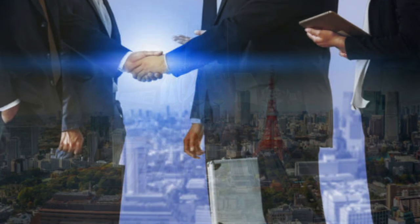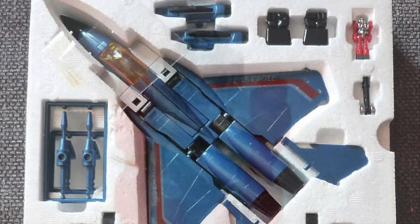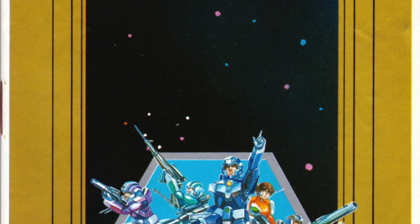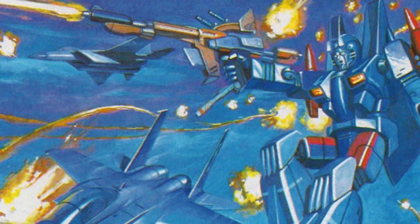Coming home from one of his business trips, my dad brought home a nice blue F-15 Eagle jet that could amazingly change into a robot. He even came with a tiny little man with magnets on his feet that could neatly fit inside the jet's cockpit. Now as cool as the toy was, what I found even cooler was this little booklet that came with the toy — it was a catalog of all the other robots that were in the line. As it turned out, my little blue jet was just the tip of the iceberg.